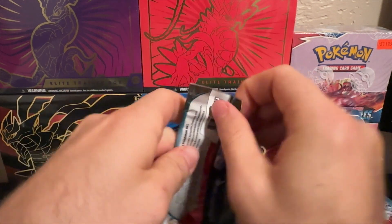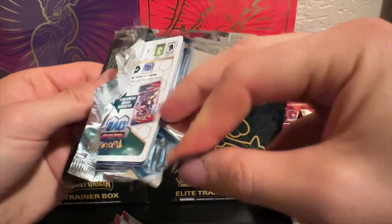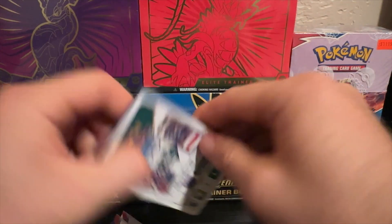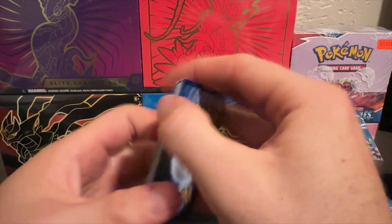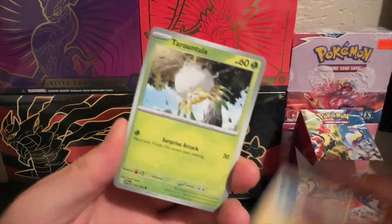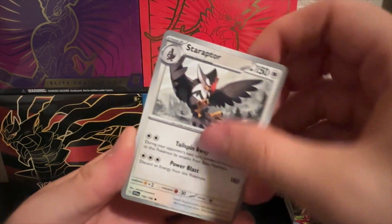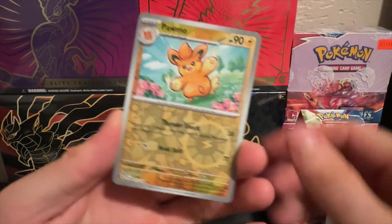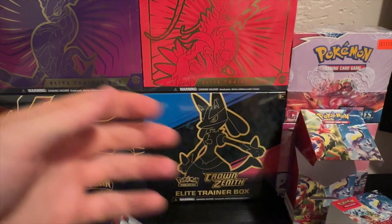So far nothing crazy here. $26.99 for the booster bundle — what have you guys paid? Let me know, because I'm curious how much I got screwed on this thing. One card up front — dark energy. I noticed a dark border there and wasn't sure if it was something special, but no — reverse holo, reverse holo. Nothing there.